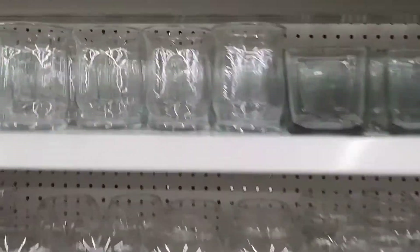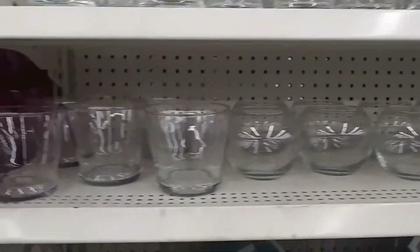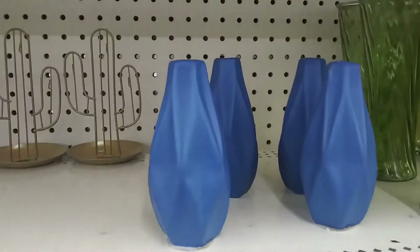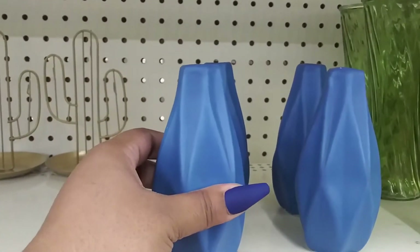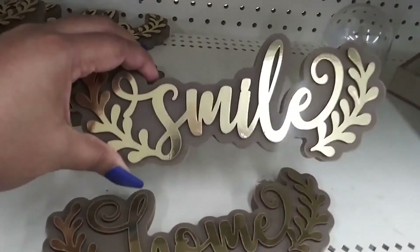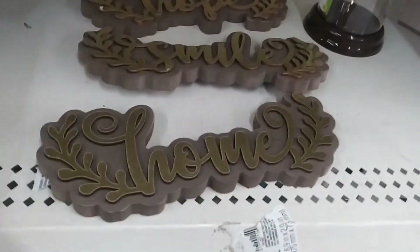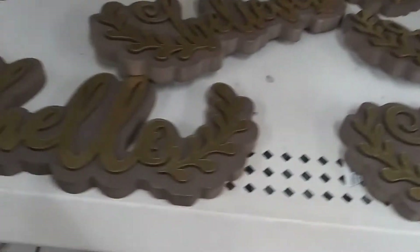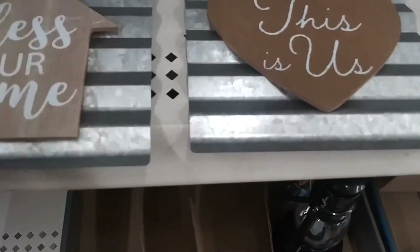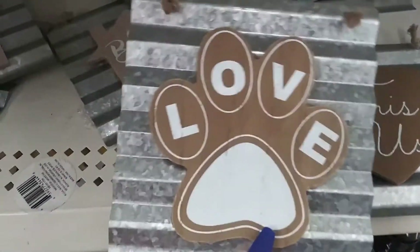They do have these new glass jars — I've never seen these here in Dollar Tree. Those are pretty cute. These are new — I've never seen these before — these little candle holders. Here are those signs: 'Home,' 'Smile,' 'Hope,' 'Believe,' and 'Hello.' And then we have these signs here: 'This Is Us,' 'Bless Our Home,' 'Shoot for the Stars,' and a little dog paw.